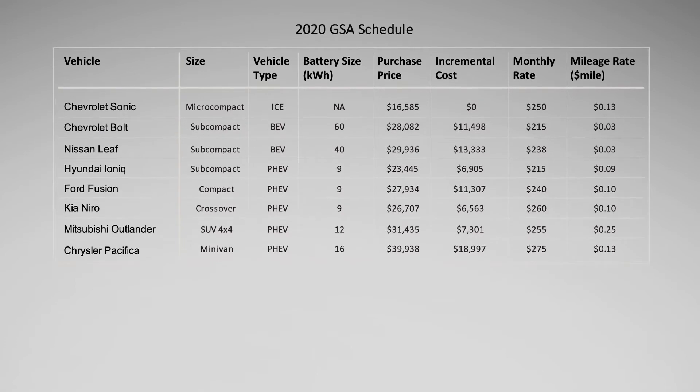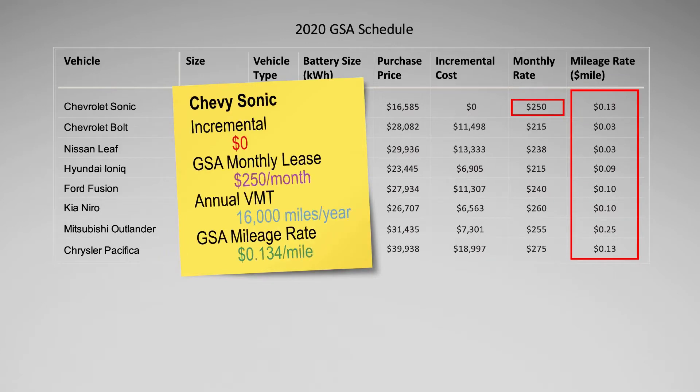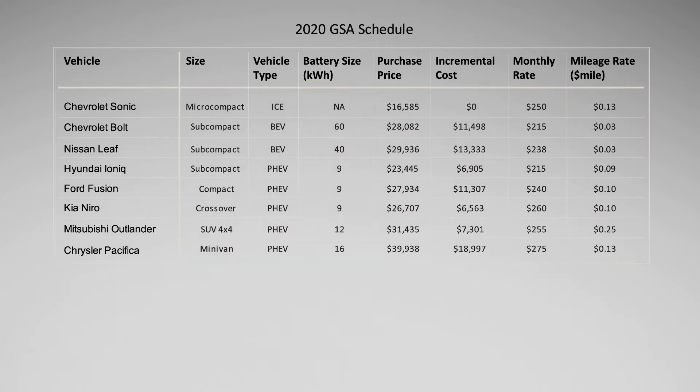GSA also posts mileage rates for each GSA leased vehicle model. For internal combustion engine vehicles, this mileage rate includes fuel costs and common maintenance expenses. The FY20 GSA lease rate for the Chevy Sonic is $250 per month with a 13.4 cent mileage rate. To calculate the annual cost of the Sonic, add the 12 monthly leasing fees to the annual mileage rate expenses for an assumed 16,000 annual vehicle miles traveled. For an EV, the calculation is similar; however, the GSA mileage rate only includes EV maintenance, so the cost of electricity must also be included when calculating the annual cost of EVs.